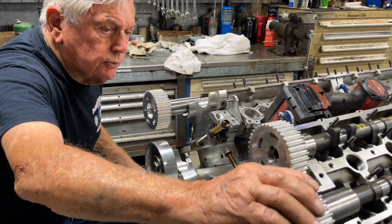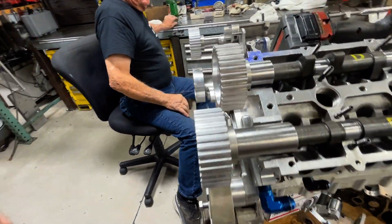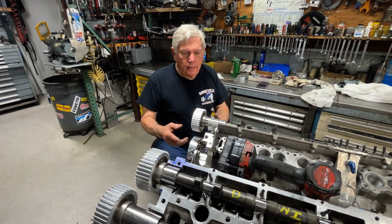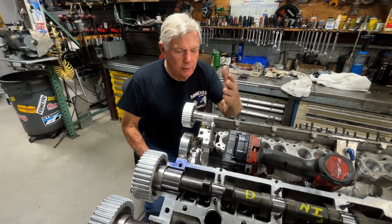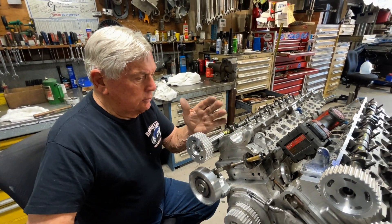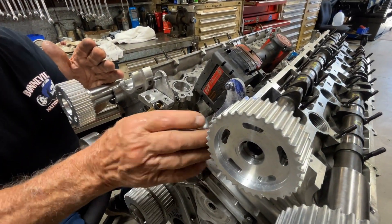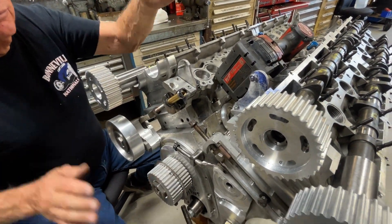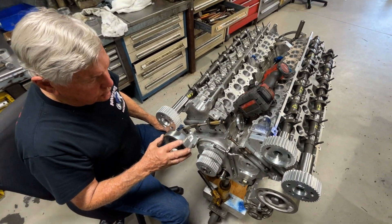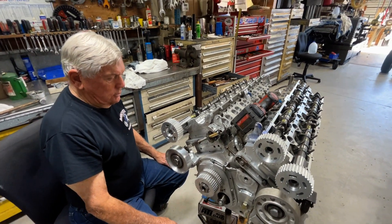Pete explains he's going to shorten one of the cams because it's too long. They made all the cams the same length initially, but every cam actually needs to be a different length. The head that's furthest forward takes the shortest cam, and then each cam gets progressively longer as the heads are staggered back. The same principle applies to the exhaust cams — third longest, then the longest.